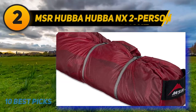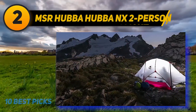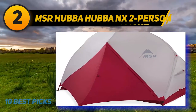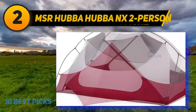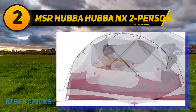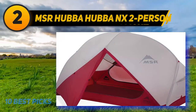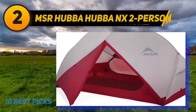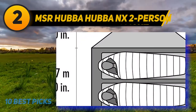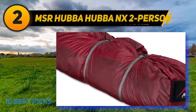Coming in at number two is the MSR Hubba Hubba NX 2-person tent, a popular choice due to its great ventilation and livability. What sets it apart from rivals like the Telos, Hornet, and Copper Spur HV UL2 is its use of stronger, more durable fabrics on the rainfly and bathtub floor. It is a freestanding two-person model with 29 square feet of floor space and a peak height of 39 inches. The easy and cyclone poles are held in place with a hub design, and a cross pole pulls the mesh outward for more headspace, giving the tent a roomier feel.